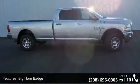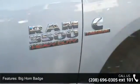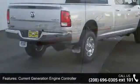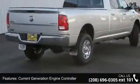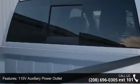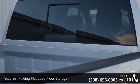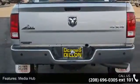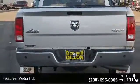Some of the top features included with this vehicle are Bighorn Badge, Current Generation Engine Controller, 115V Auxiliary Power Outlet, Folding Flat Load Floor Storage, Media Hub, RAM Active Air, Uconnect Access, 6-speed automatic 68RFE transmission, steering wheel mounted audio controls, and winter front grille cover.